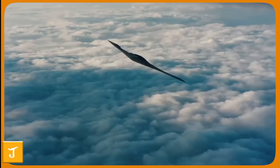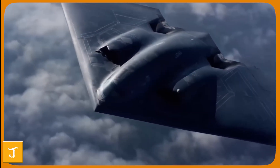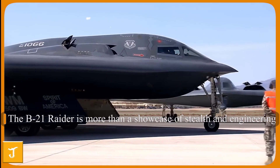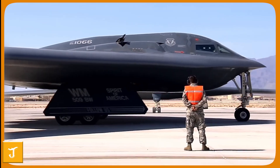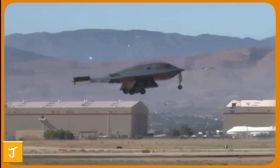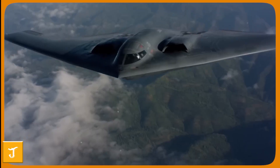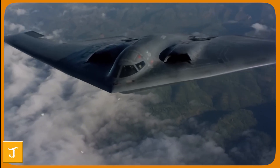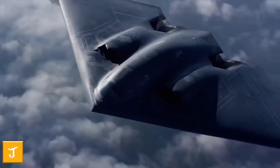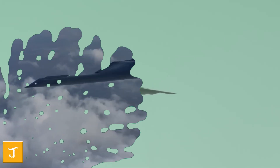Behind every aircraft, no matter how advanced, are the men and women who give it purpose. The B-21 Raider is more than a showcase of stealth and engineering — it is a tribute to the pilots, maintainers, engineers, and veterans whose dedication keeps American air power strong. From the crews guiding the bomber on complex missions to the technicians ensuring it remains mission-ready, the Raider was designed with their safety, effectiveness, and professionalism in mind. Its cutting-edge systems are not just about defeating threats; they are about protecting the people who serve.